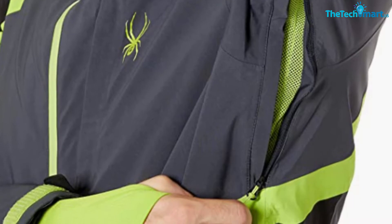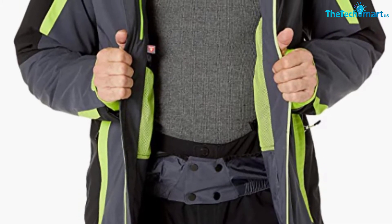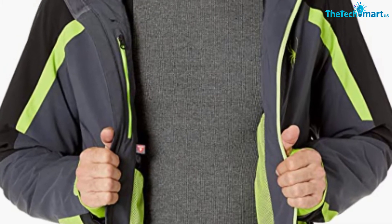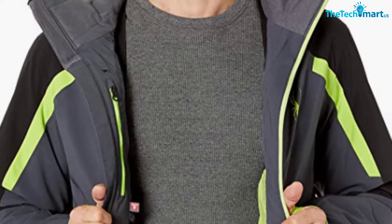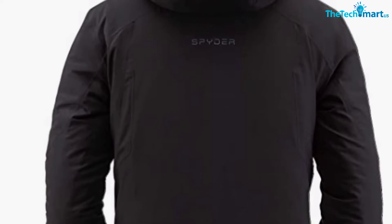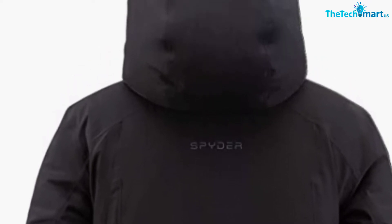The helmet-compatible hood is entirely removable. The hem and the cuffs are fully adjustable, allowing you to get that custom fit. There are also pit zips that let you get some air inside the jacket, which is very useful in case you ever get a bit too hot. The Spyder Jacket has two hand-warming pockets and a zippered chest pocket, as well as an internal drop-in pocket — that's plenty of space for the stuff you might need on the slopes. The price varies depending on the exact color and size, but some options are well under $300, which is an absolute steal for the materials and technologies it features.